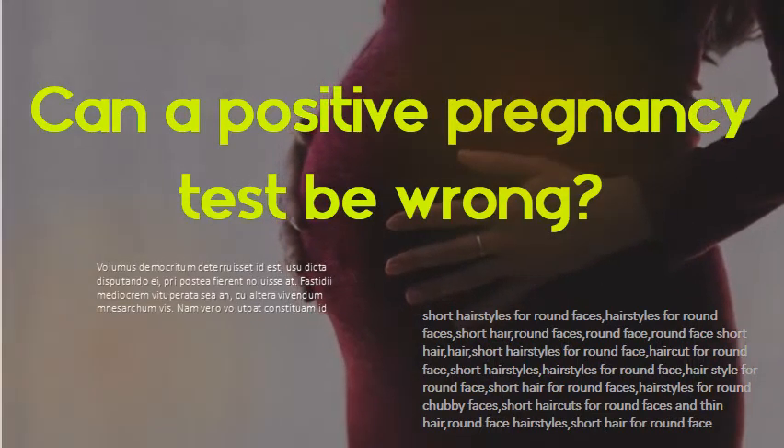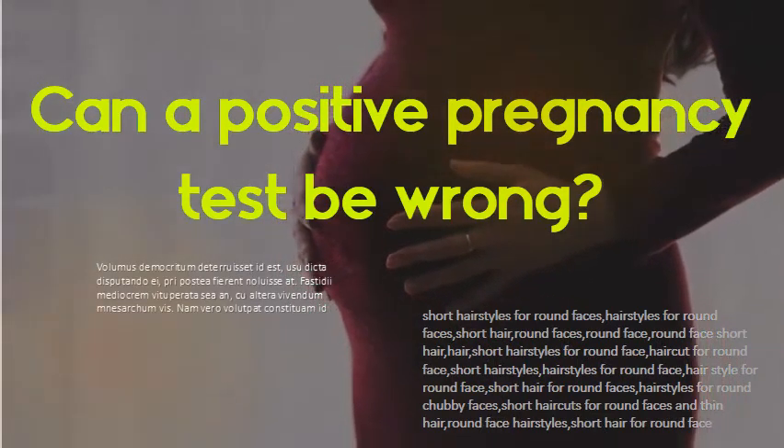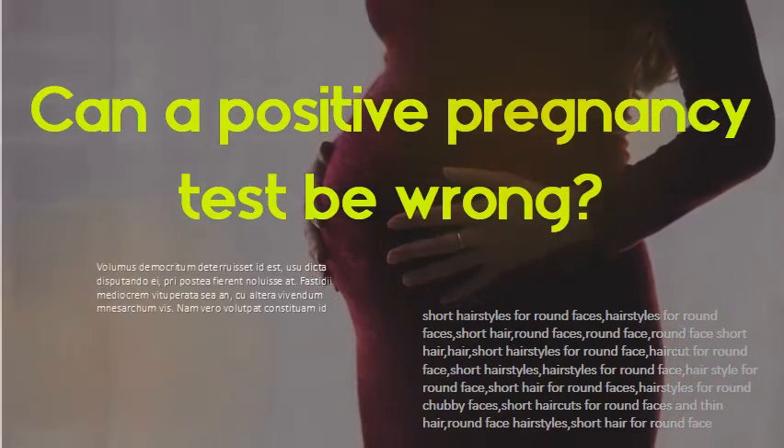Can a positive pregnancy test be wrong? If you get a positive result, you may want to call your doctor to talk about what comes next. In very rare cases, you can have a false positive result — this means you're not pregnant, but the test says you are. You could have a false positive result if blood or protein is in your urine.